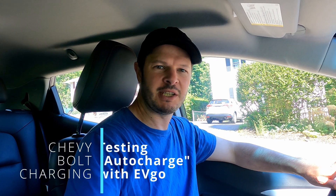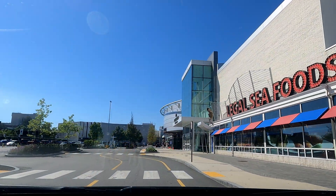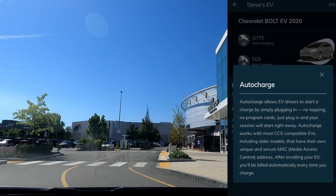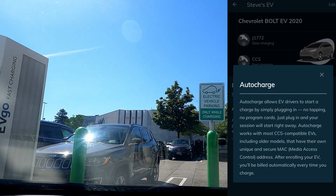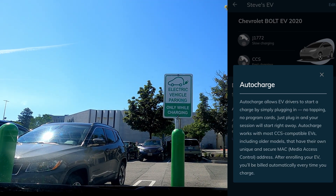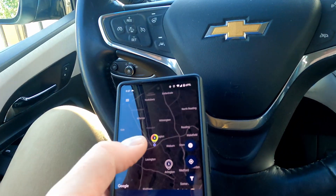We have a new feature for the Bolt EV — not something that comes along often in the older models. But EVgo, as we were browsing the app the other day, notified us of auto-charge, which is a European name for another version of plug-and-charge in the United States, which EVgo is rolling out along with GM. We've set it up in the MyChevy app and it's available in the EVgo app, so we'll go to a local EVgo charging station and see if we can activate plug-and-charge on this 2020 Bolt EV.